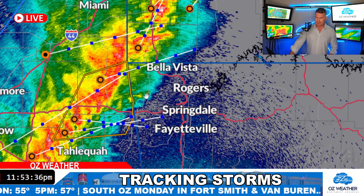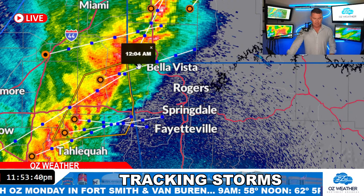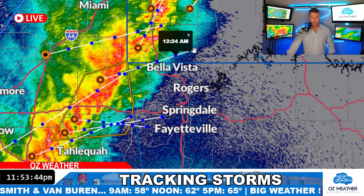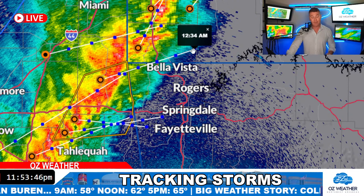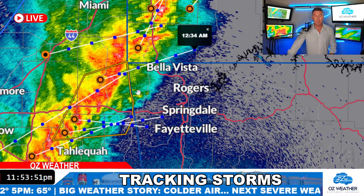It's 11:53. It's going to be out of here by 12:30 or 1 — it's moving quick. Yeah, there's 12:04 moving up towards Bella Vista at 12:24, up into Missouri at about 12:30. So about 12:30 or so, this heavy part of the line moving through Benton County will move through.